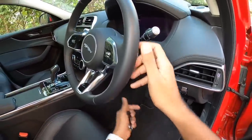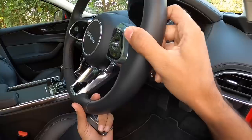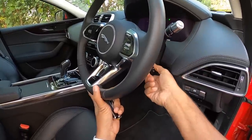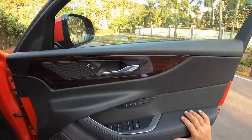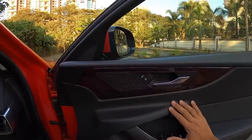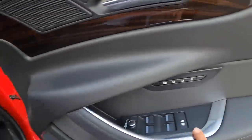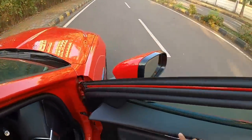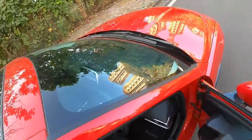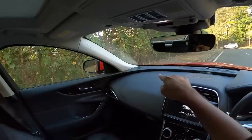The steering wheel adjusts for both reach and rake. The door pads and door treatment are very nice overall. The lock/unlock feel is very solid, and the chrome treatment and speaker design look great. There's also a 'reva loop' trim element that runs all the way across the dashboard — a lovely design touch.